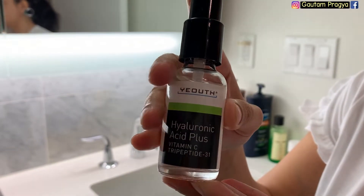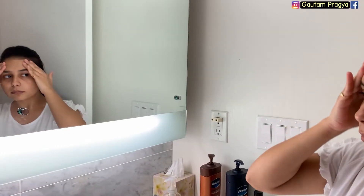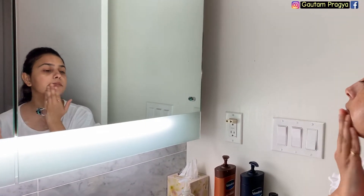Before applying my next product, I wait 15 to 20 seconds. To lock in that hydration from the oil, I'm going in with hyaluronic acid plus, which was sent to me by Yeouth. Yeouth says it boosts your skin's hydration, reduces fine lines and wrinkles, helps make skin smoother, and promotes collagen and firmer skin.